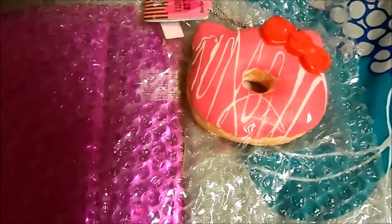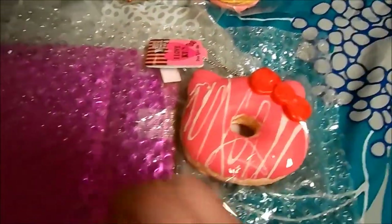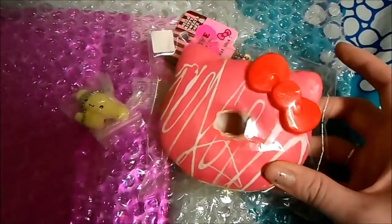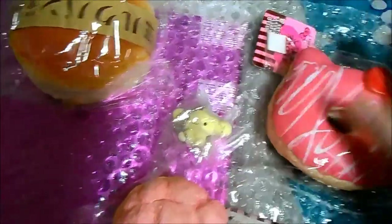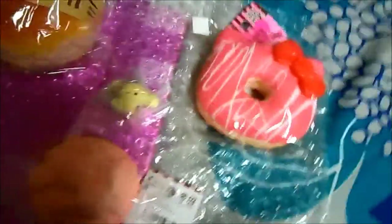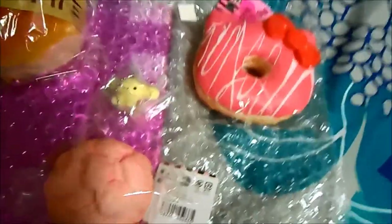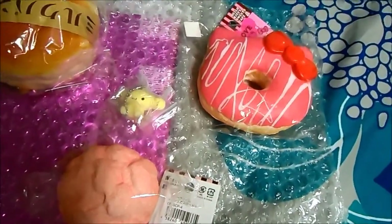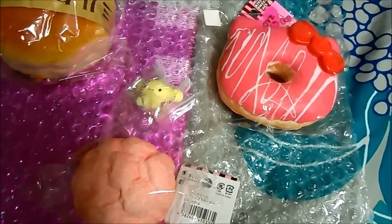I'm just going to show the squishies that I'm trading. I'm trading this one, this one, and my milk bun — there are no defects at all, tag and original packaging, never opened. She's going to be trading back to me a powdered jumbo Hello Kitty donut.